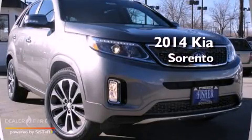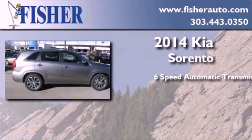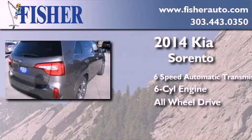This is a brand new 2014 Kia Sorento. This crossover has a 6-speed automatic transmission, a V6, and the added safety and control of all-wheel drive.